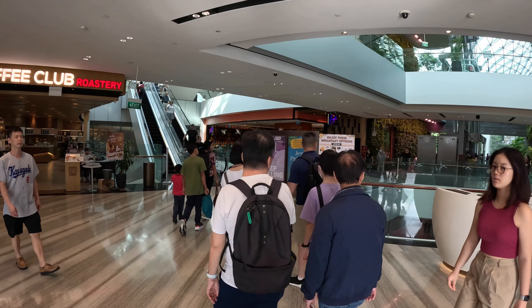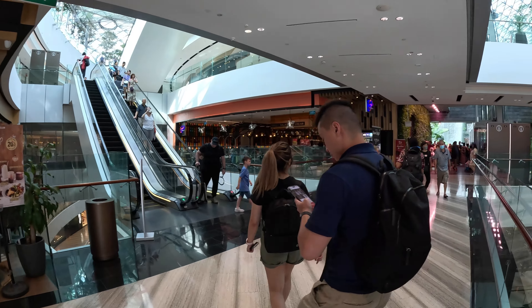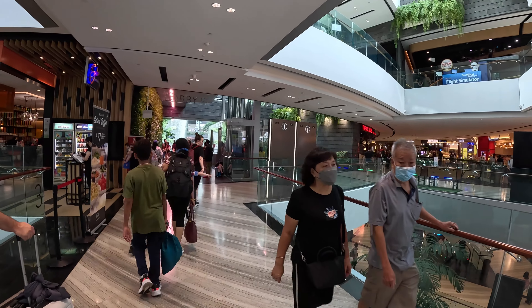As we enter into the Jewel complex, we can see there are many retail shops, dining restaurants, and some entertainment available under one roof.